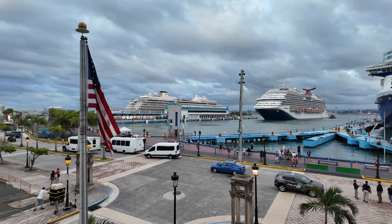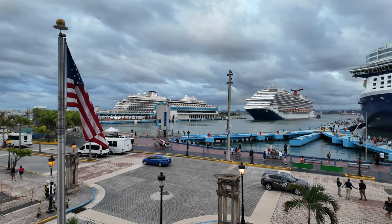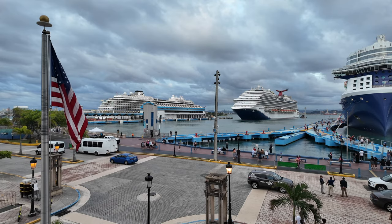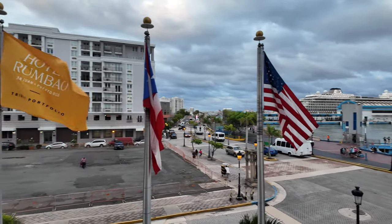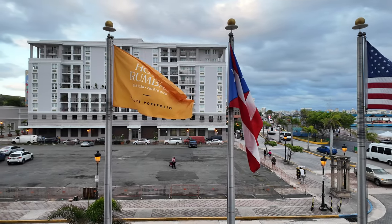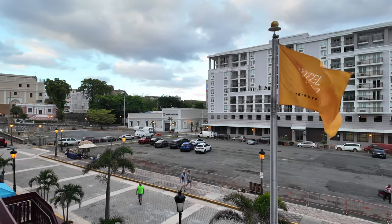I think the people with the Viking are staying the night here because I noticed people with the tags for the Viking staying at this hotel. Like I said, it used to be the Sheraton, now it's the Hotel Rumbao Tribute Portfolio with Marriott. So I'll keep showing you around.